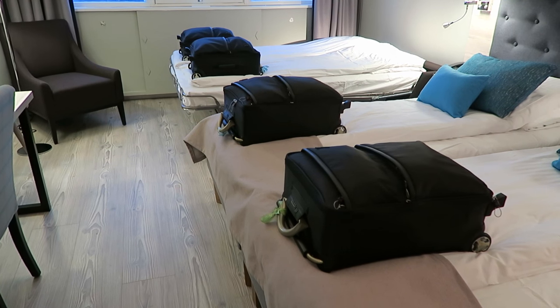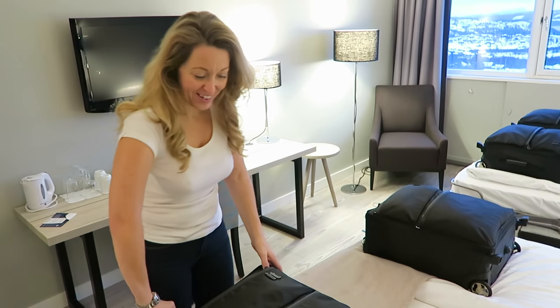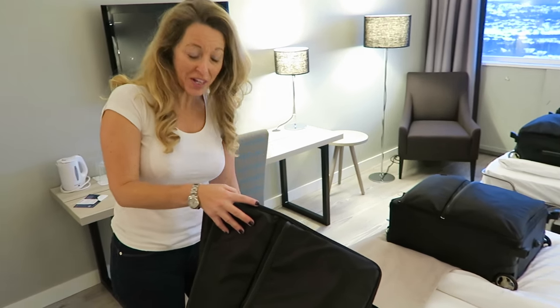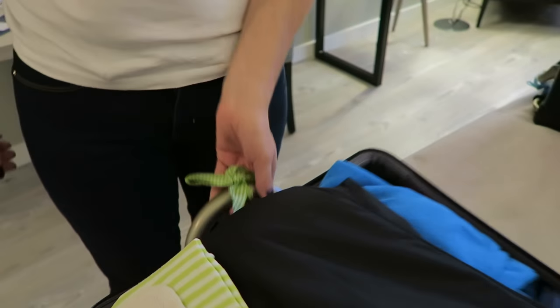I'll show you how we pack in four cabin bags because it really cuts the cost down. This first case here is Oscar's - what I do, you can't see here, but I tie a coloured ribbon to the handle so they know each one's theirs.